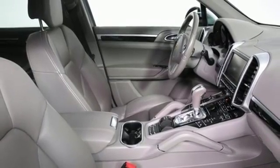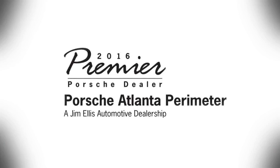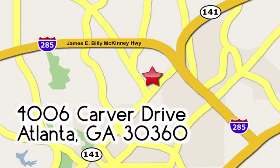It's the most electrifying vehicle in the segment. Come in for a test drive today at Porsche Atlanta Perimeter, where we prove that buying a car can be a world-class experience. Contact Porsche Atlanta Perimeter today — we're conveniently located inside I-285 on Peachtree Blvd.